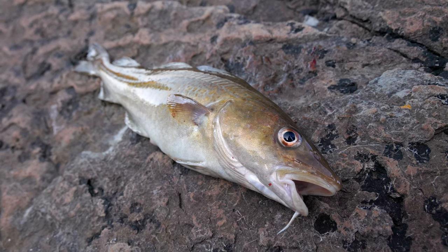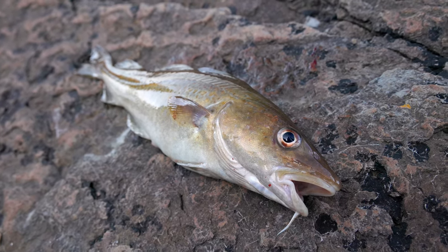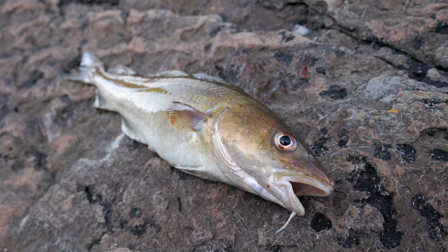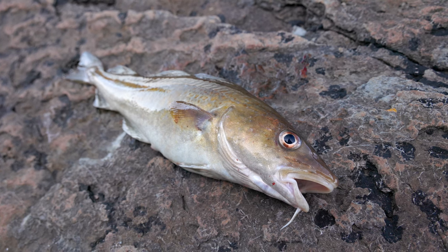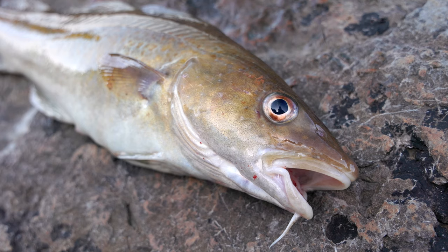A lovely little surprise on the light gear — a little codlin. It gave a really good bite and a good old scrap, kept its head down coming in close. Great fun. Lots of unexpected things coming up today, so hopefully we'll get a few more surprises.